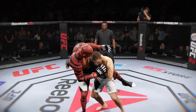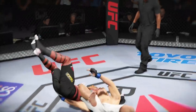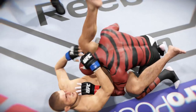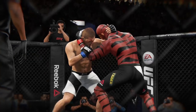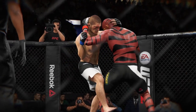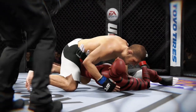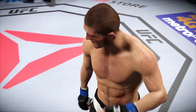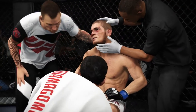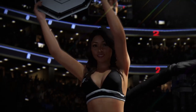And here's a big suplex. Here we see some really technical offense with submissions, and here we see excellent timing with this trip. Amazing highlights from that round.